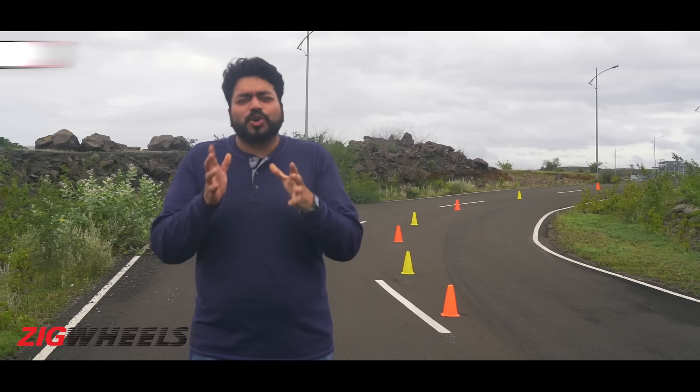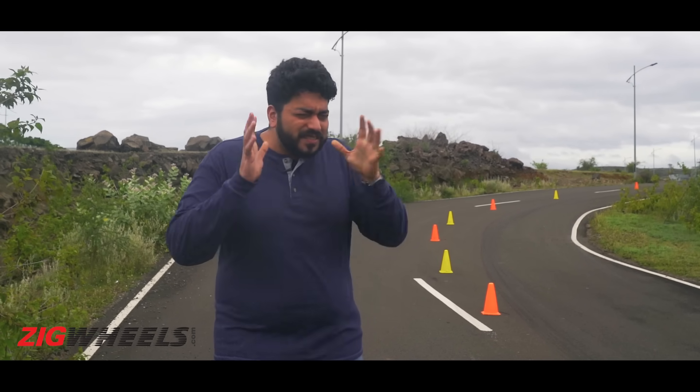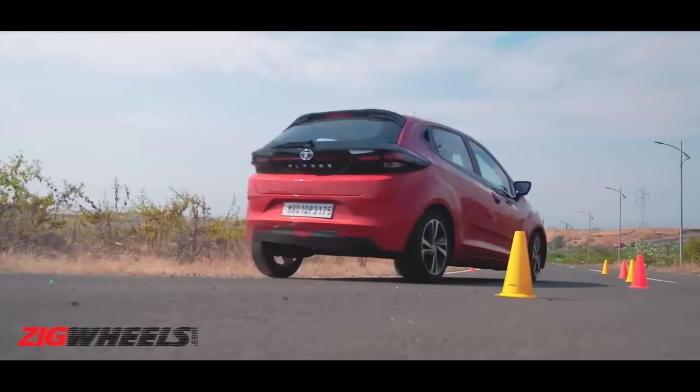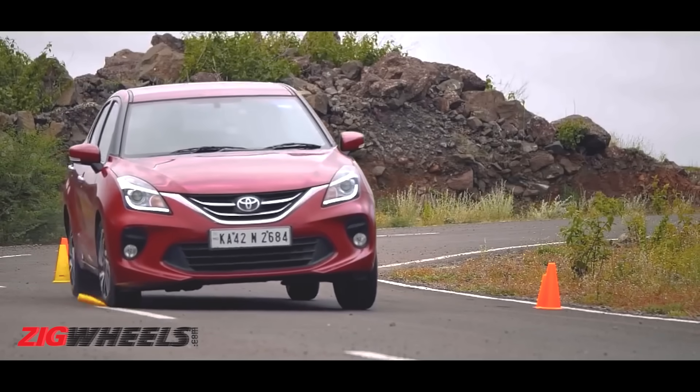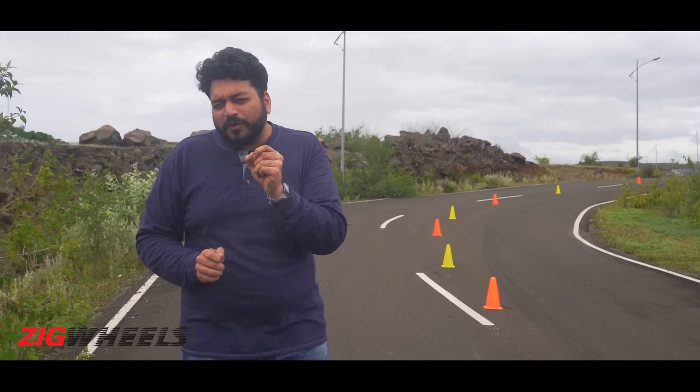Everybody wants a car that is a good corner carver, but not everyone realizes how much of a difference payload makes to your car's dynamics. We've seen several cars take this exact same corner quickly before, but how much of your inner Max Verstappen can you call upon when the whole pit crew is on board?